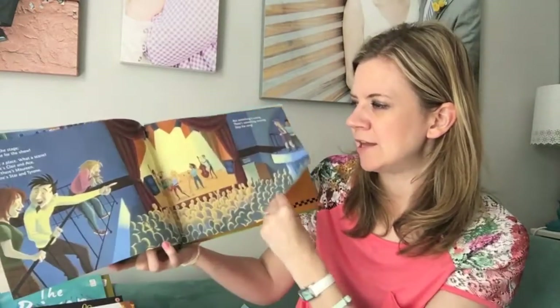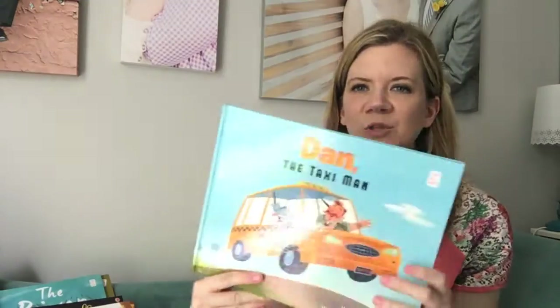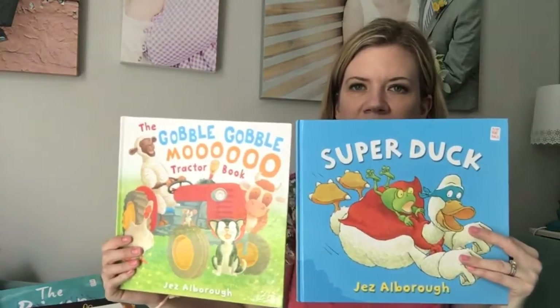At the end they get all the band members on stage and realize something's missing — wait, it's Dan the Taxi Man! So it's super cute, and he actually makes a cameo appearance in here. I didn't even realize that, but my son did. Buy this — same author.